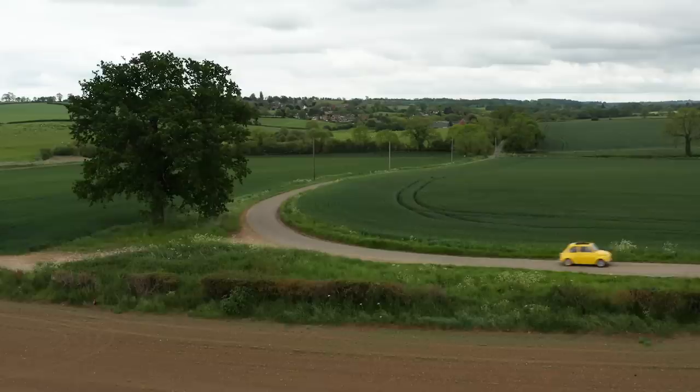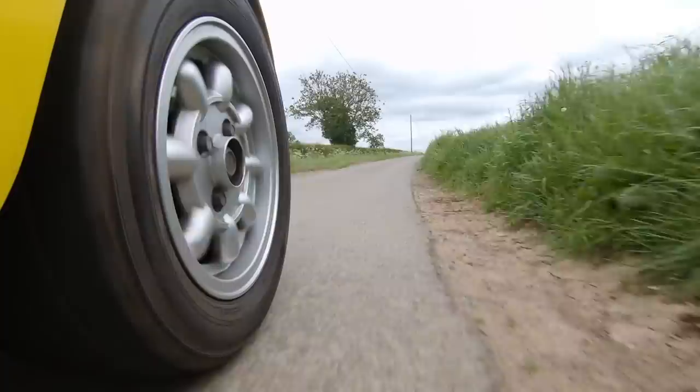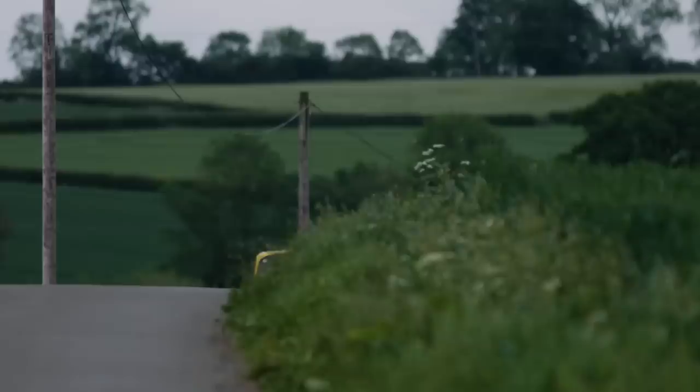I thought when I got it that, being rear-wheel drive, you could hang the back end out a bit like a tiny weenie 911 perhaps, but of course that absolutely isn't the case. When you corner, there's really nothing happening in the steering, then whoop — you're off into the ditch.